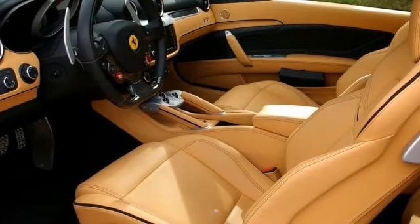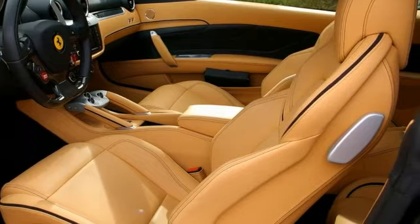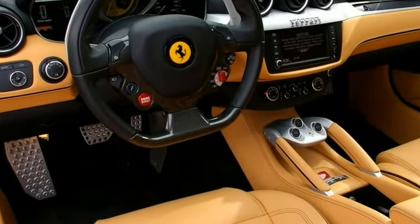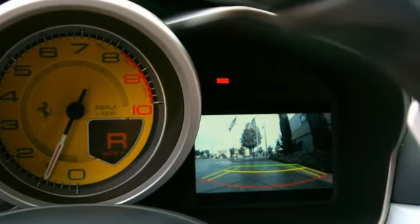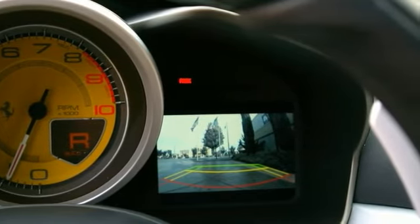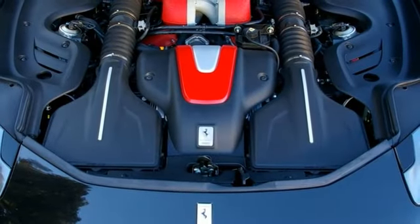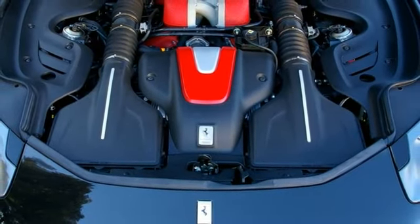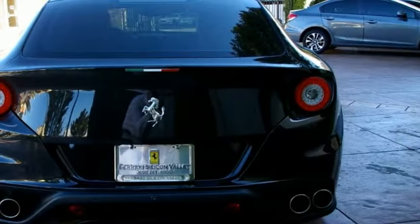A full list on this car includes yellow brake calipers, yellow tachometer, carbon fiber steering wheel with LEDs, internal electrochromatic mirror with HomeLink, rear parking camera, front and rear parking sensors, black Alcantara piping, 20-inch forged diamond finish wheels, full heated electric seats, and black special stitching.